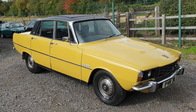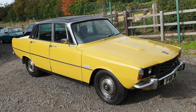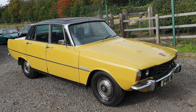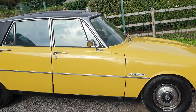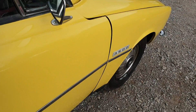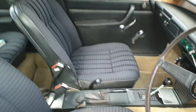Right then guys, here we go. Rover 3500 V8. As you can see, real bright looking car. Not perfect on the body, we're not trying to say it is, but from what I've seen of it, it looks to be very, very solid. Starts on the button, sounds as sweet as you like, engages gears nicely, and it feels a very, very nice, genuine old car.